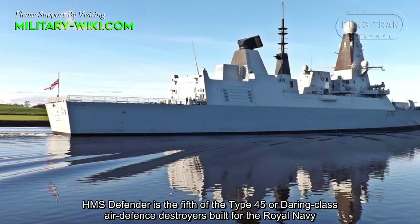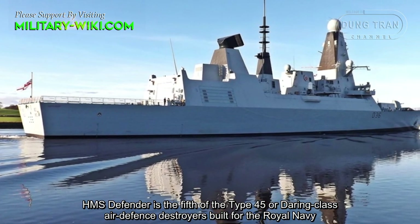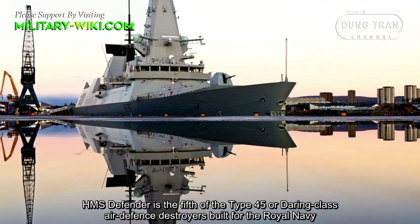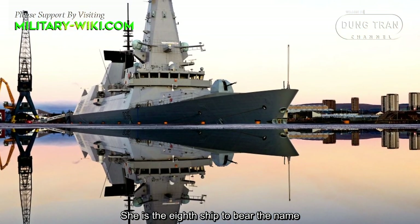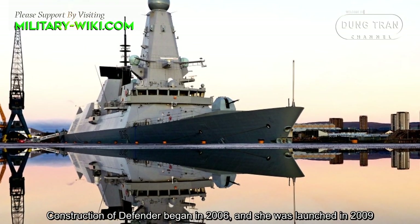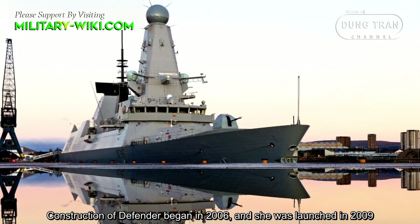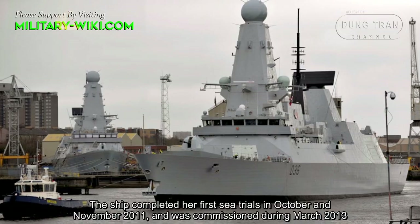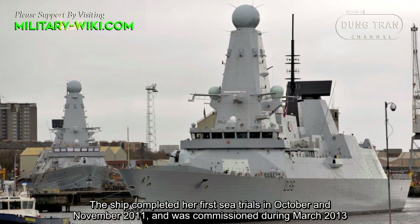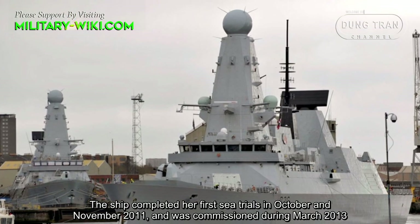HMS Defender is the fifth of the Type 45 Daring-class air defense destroyers built for the Royal Navy, and the eighth ship to bear the name. Construction of the Defender began in 2006 and she was launched in 2009. The ship completed her first sea trials in October and November 2011 and was commissioned during March 2013.